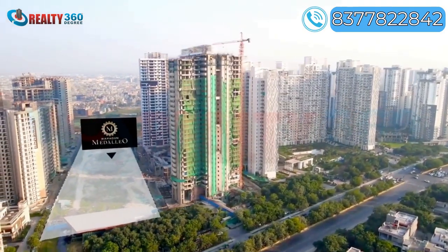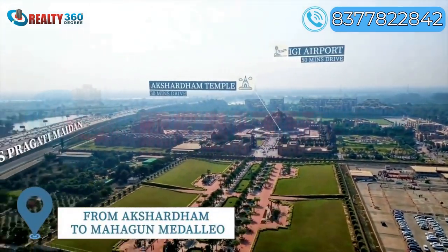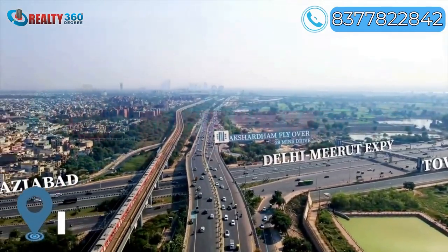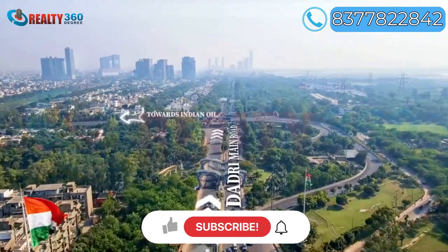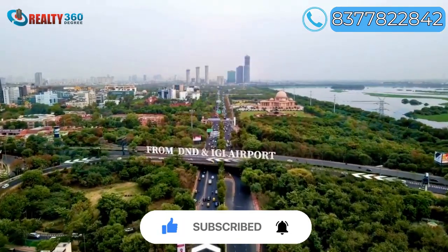This development is the ideal location for both investment and habitation. It is connected to various transportation systems, allowing for convenient travel. For any more queries regarding the project, you can call us on the number given on the screen.